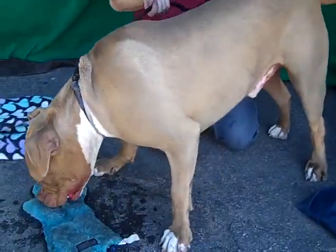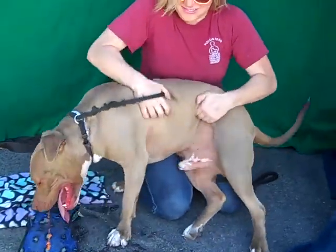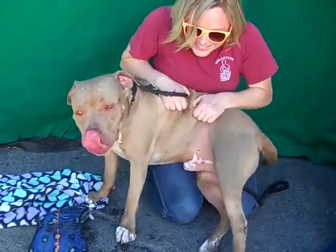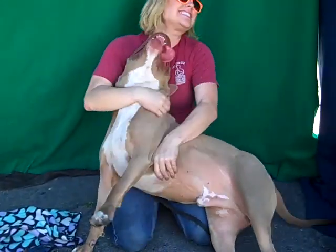He was getting worked with earlier and was doing all of them — not consistently, but once he has some consistent practice, we're sure he would be great. He needs some leash training, but he's housebroken, and he's fabulous and fun.